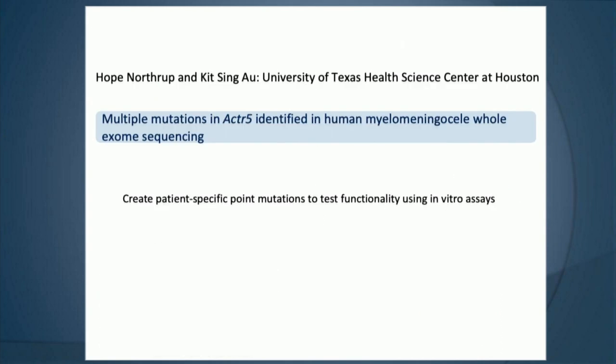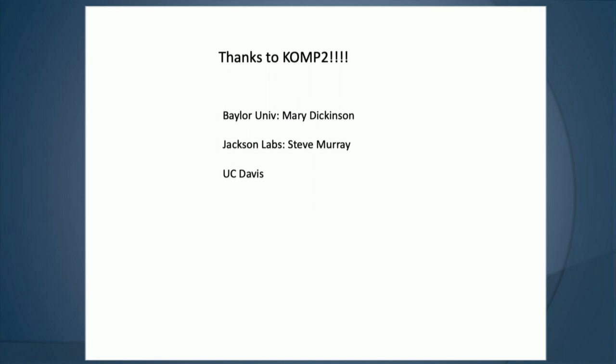There are also multiple mutations in ACTR5 found in human patient samples, so we have cell-based assays to test functionality. I'd really like to thank the COMP2 project — it's been a lot of fun. In particular, I want to thank Mary Dickinson and the whole Baylor group, Steve Murray at Jackson Labs, and UC Davis, all of whom have been really helpful in sending us animals and reagents.